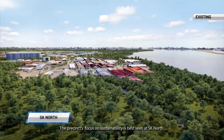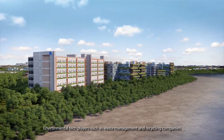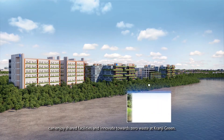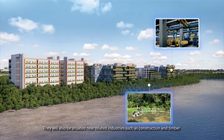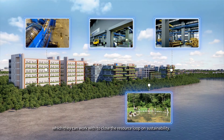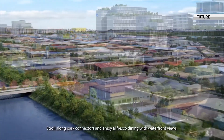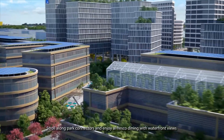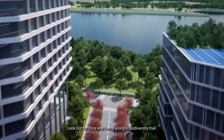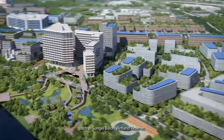The precinct's focus on sustainability is best seen at SK Morph. Environmental tech players such as waste management and recycling companies can enjoy shared facilities and innovate towards zero waste at Kranji Green. They will also be situated near related industries such as construction and timber, which they can work with to close the resource loop on sustainability. Stroll along park connectors and enjoy al fresco dining with waterfront views, all within a stone's throw from high-rise industrial buildings. Look out for flora and fauna along a biodiversity trail that connects to neighbouring nature reserves such as Sungai Buloh Wetland Reserve.